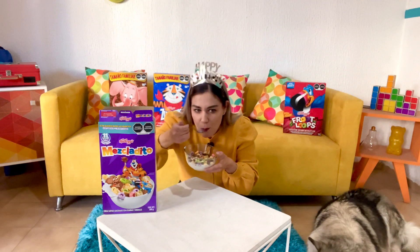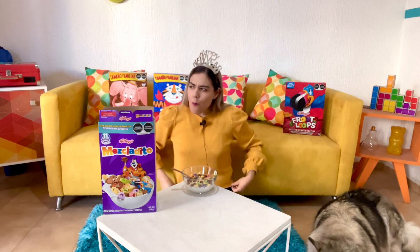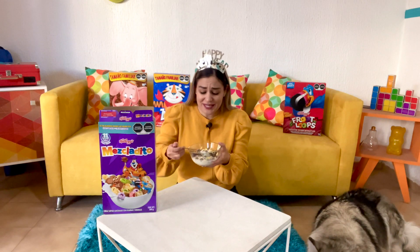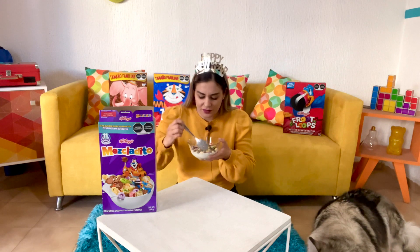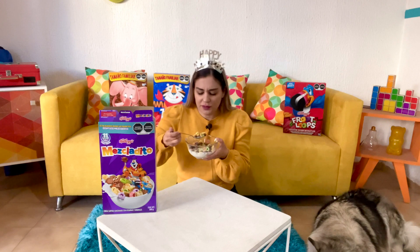Here we go. Mmm. Okay, it's pretty weird, because I mean, you can definitely taste all of them in there individually, and yet they make a pretty interesting mix.